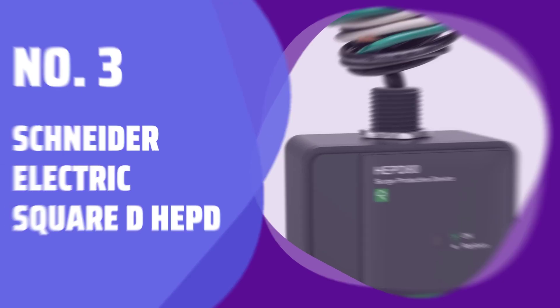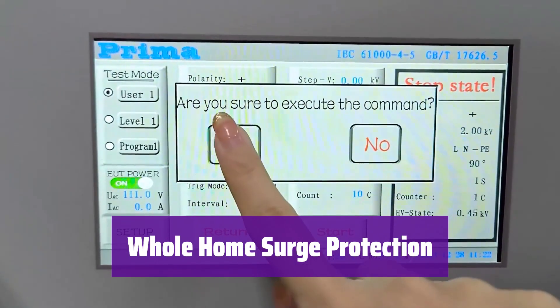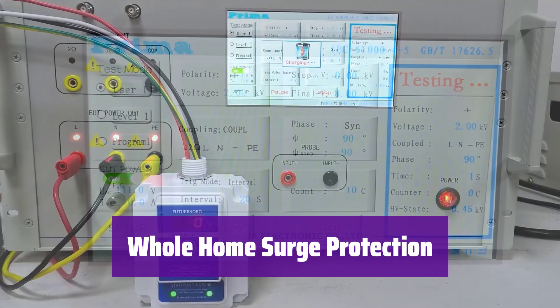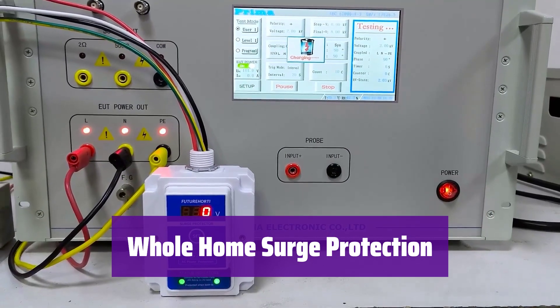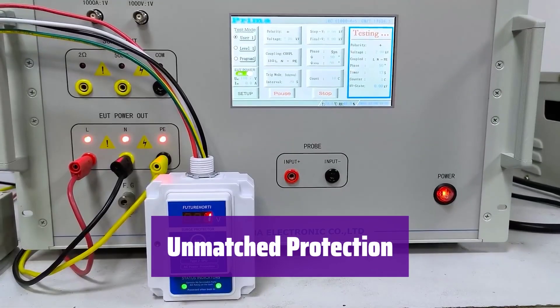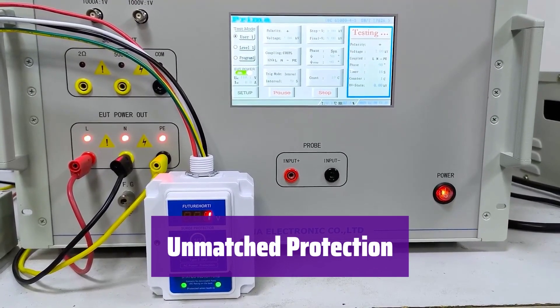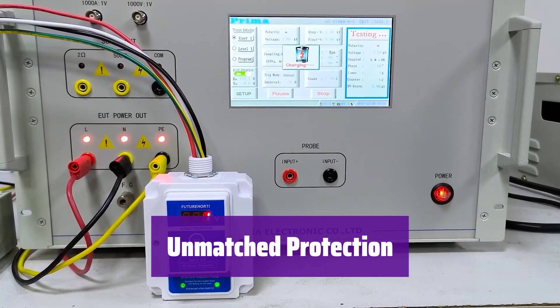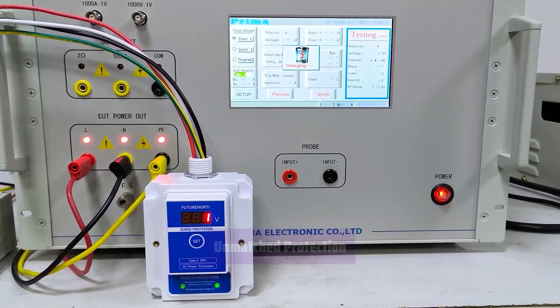Number 3: Schneider Electric Square D-HEPD. This is a compact surge suppressor for your home's electrical panel that protects all your appliances and electronics from damaging voltage spikes. Unlike individual surge protectors, it safeguards every device connected to your home's electrical system, including computers, TVs, and even your HVAC system.